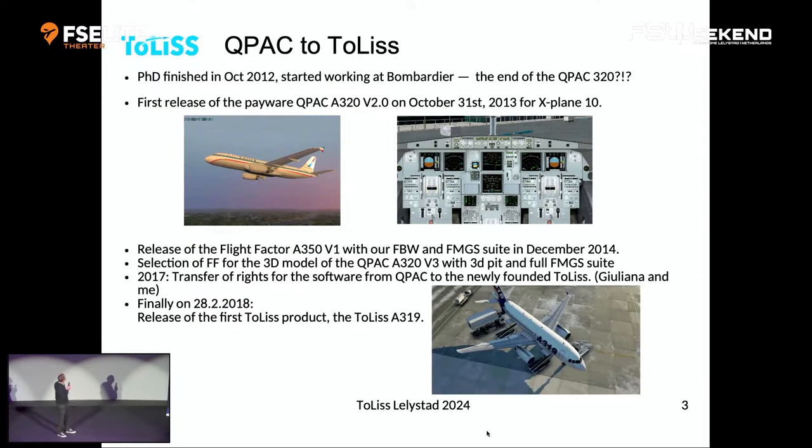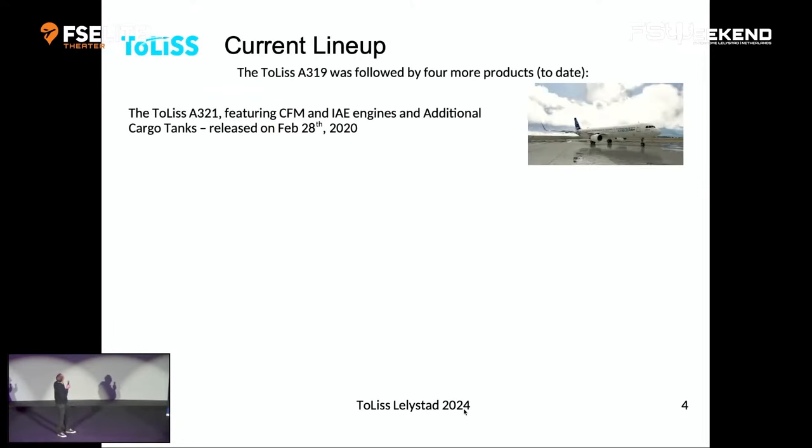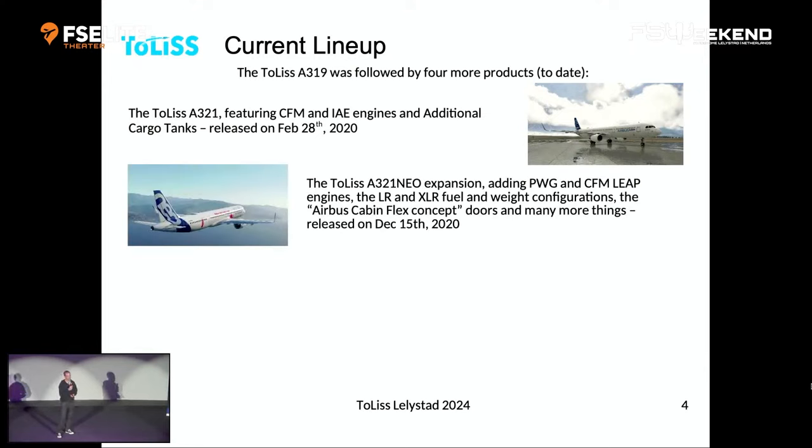Since then we've increased our portfolio. Two years later — exactly to the day — we released the first A321. Then about nine months later came the A321 Neo add-on, which lets you add the Pratt & Whitney engine or the CFM Leap. It also has the long-range and extra-long-range variants. If you select the XLR, you have 33 tons of fuel, compared to around 18 tons in the regular A321 — a significantly higher amount.